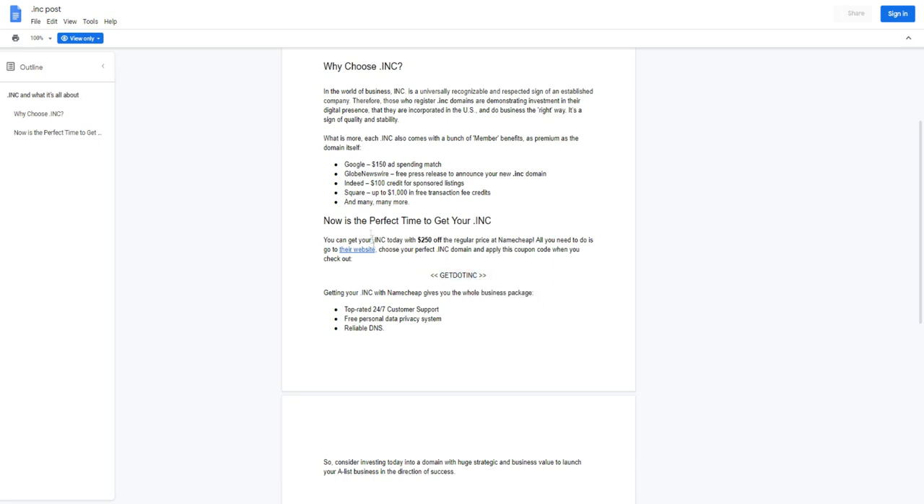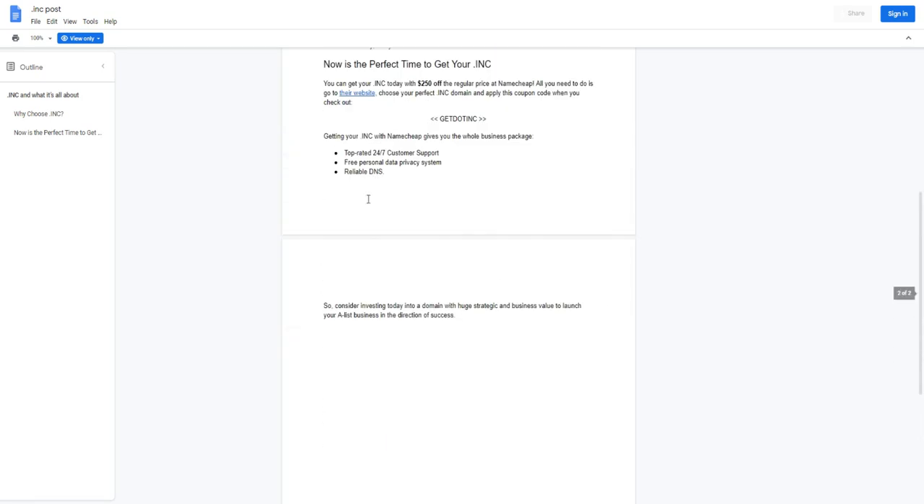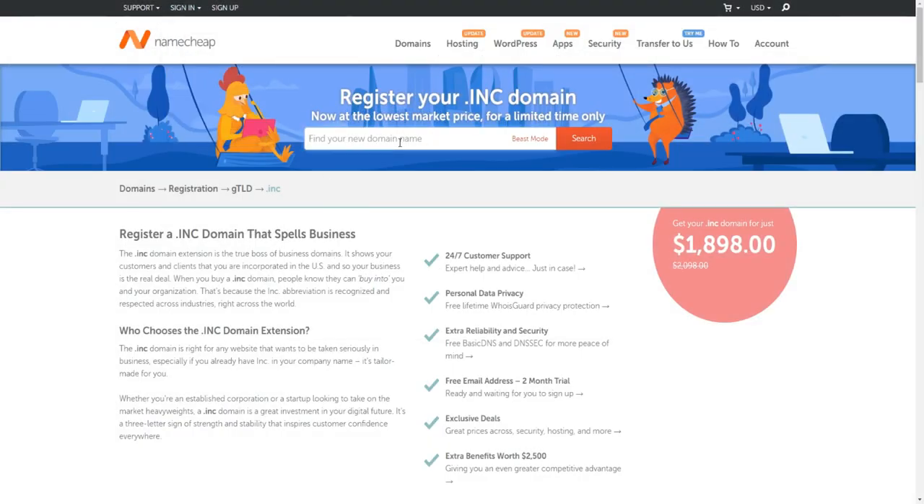Because the dot INC extension is relatively new, not many businesses or competitors are even aware of it, so today you actually have an advantage over everyone else just by watching this video. Now is the perfect time to get your dot INC — you can get a $250 discount at Namecheap. Let's actually go through that process right now.